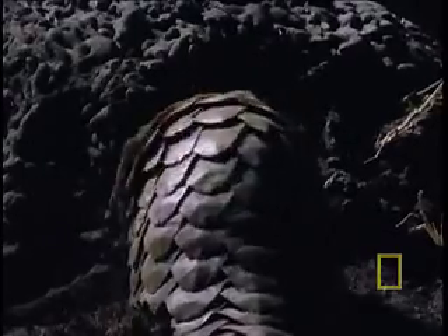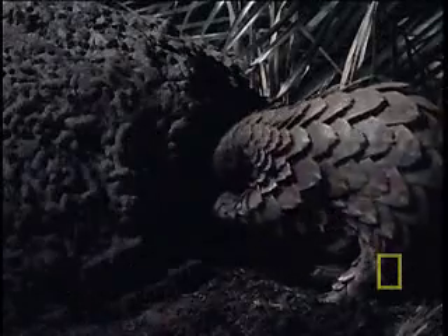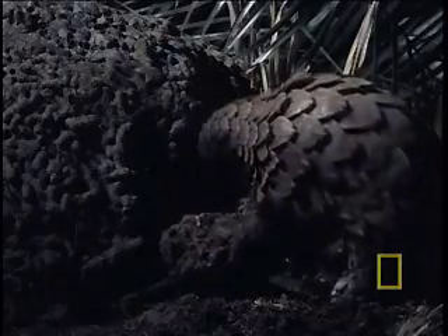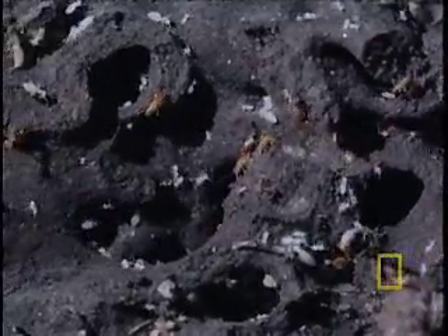That kind of limits our culinary choices, doesn't it? Well, not if you're a pangolin. If you're a pangolin, there's nothing like a big heaping mound of live bugs. Termites. The pangolin uses its powerful claws to rip away the rock-hard earth to expose the elaborate corridors and pathways of a termite colony.